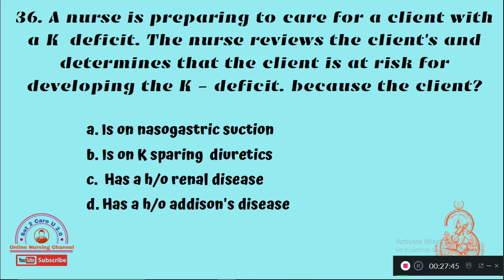Question 36: A nurse is preparing to care for a client with a potassium (K) deficit. The nurse reviews the client's record and determines the client is at risk for developing K deficit because — Option A: Client is on nasogastric suction, Option B: Client is on potassium-sparing diuretics, Option C: Client has a history of renal disease, Option D: Client has a history of Addison's disease. The right answer is Option A — because the client is on nasogastric suction, there is a chance of developing K deficit.